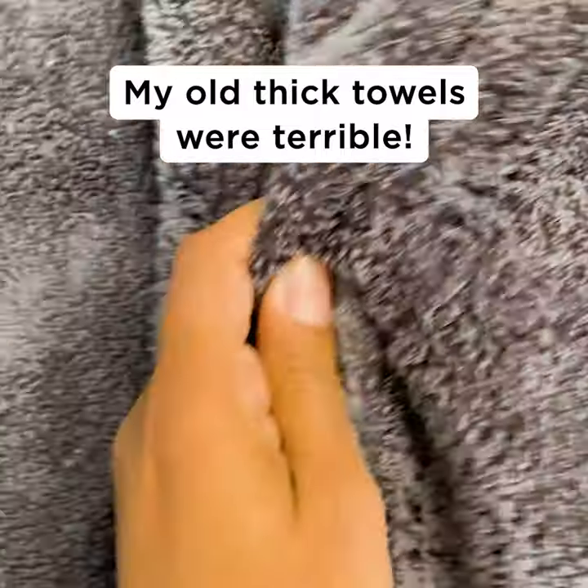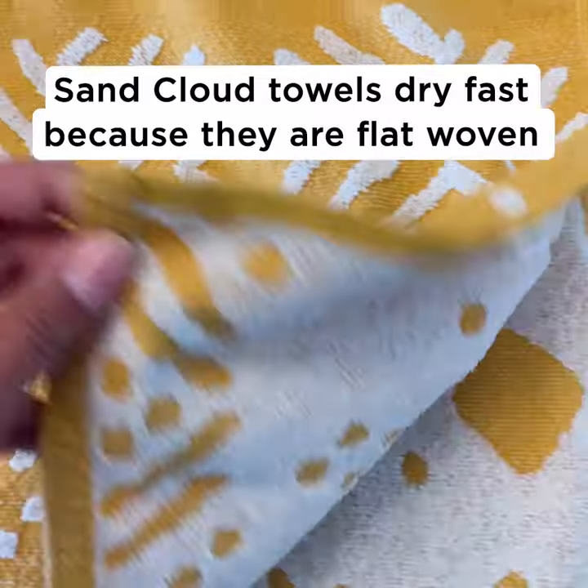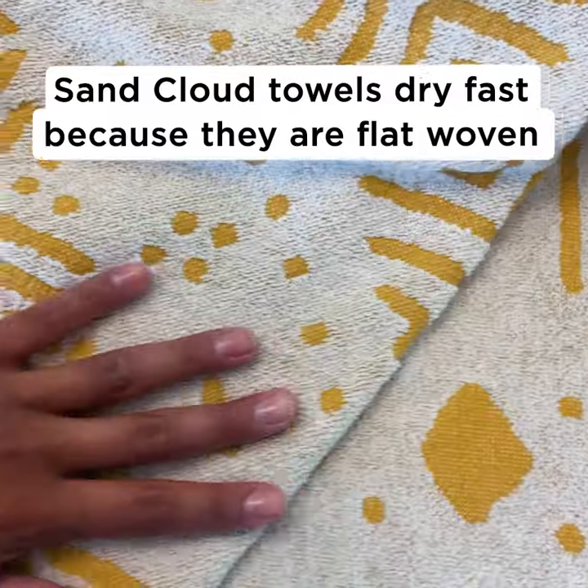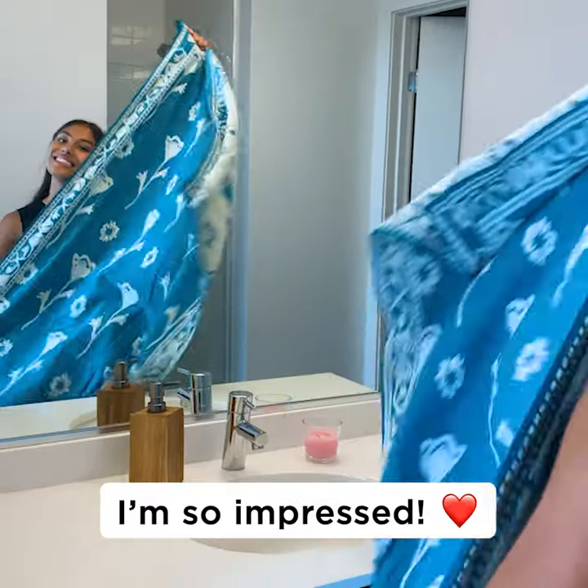I always thought I needed those thick, fluffy towels, but they always get soggy after just one use. Sand Cloud towels dry so fast because they're flat woven, making them super lightweight yet just as absorbent. I'm so impressed.